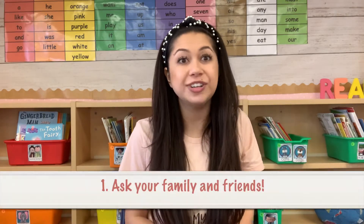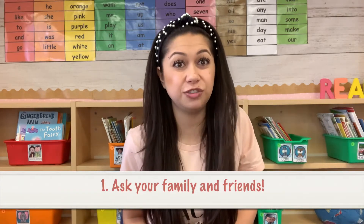So the first thing I want to talk about today is where you should get your classroom library books for cheap. The first resource you should look into is asking your family and close friends if they have any old children's books laying around their houses that are boxed up and they don't need anymore. Ask if they're willing to donate them to your classroom library. Take whatever you can get — just start collecting and building your library.